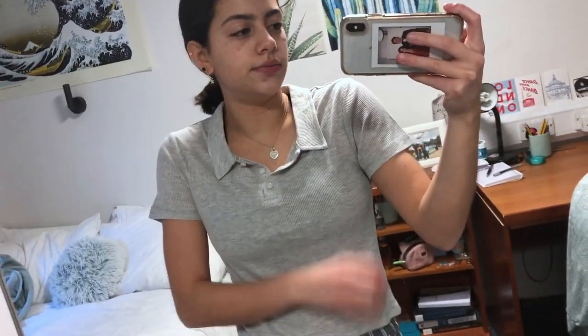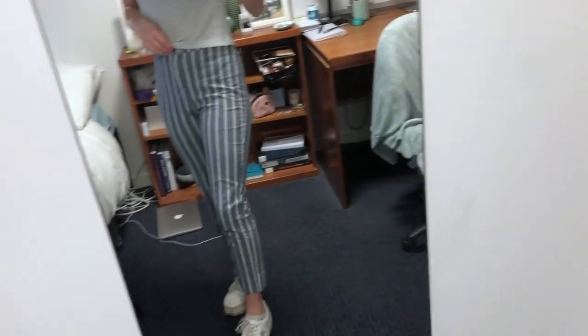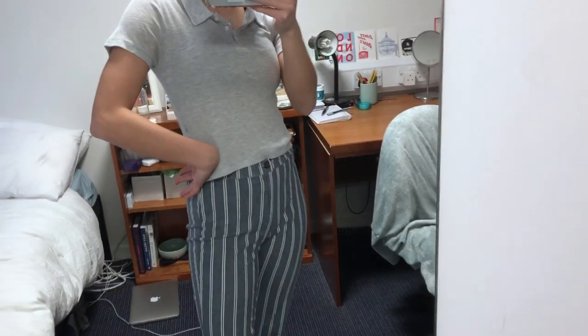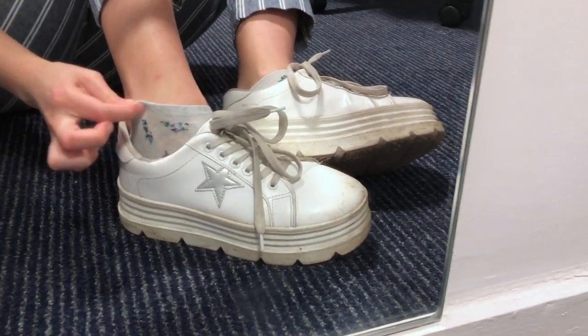This top is from Primark — it's a little polo neck top, very comfy. I might bring a jumper just in case because it's short sleeves, but it's meant to be warmer today so I should be fine. These trousers are from Brandy Melville — very basic but I think they're cute, very comfy, and they actually fit me well. I'm wearing the same Koi shoes with little stars, and little Primark bell socks.